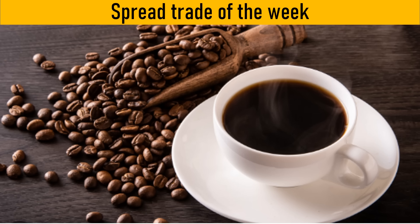This is Darren with SpreadEdge Capital. This week, I will highlight a short Robusta Coffee calendar spread that was featured in the SpreadEdge newsletter this past weekend.